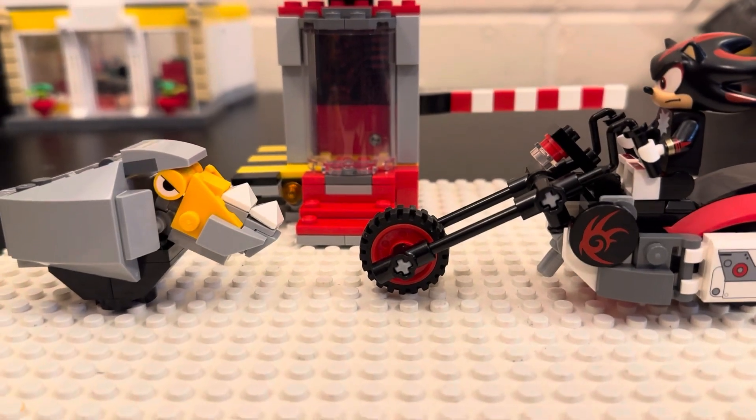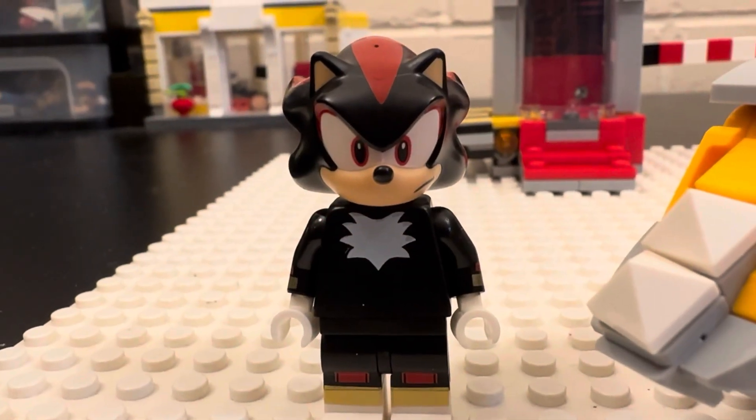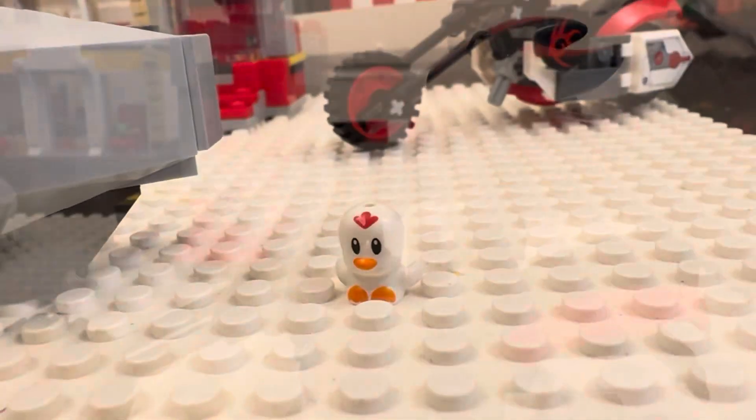Here's my review on the LEGO Sonic the Hedgehog Shadow Escape set. The main figures we get are Shadow, a Rhino-Bot, and a Clucky.